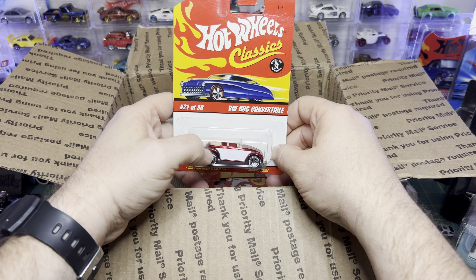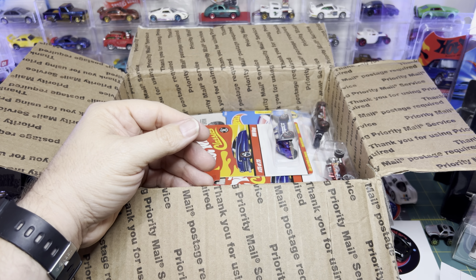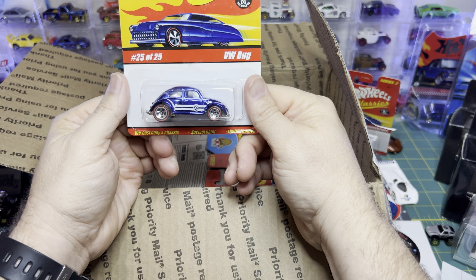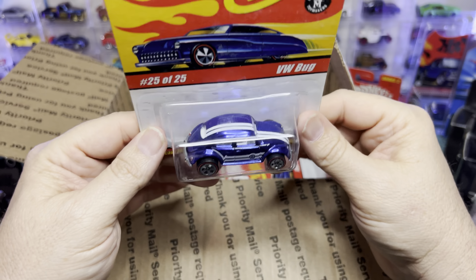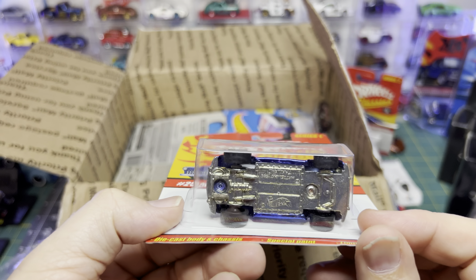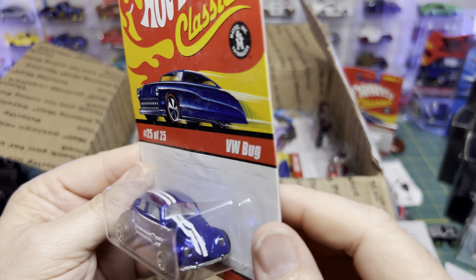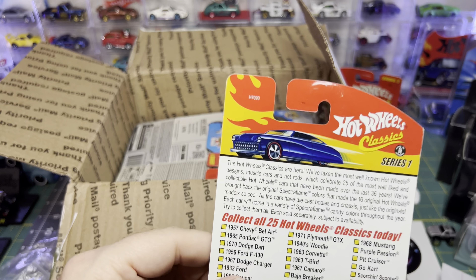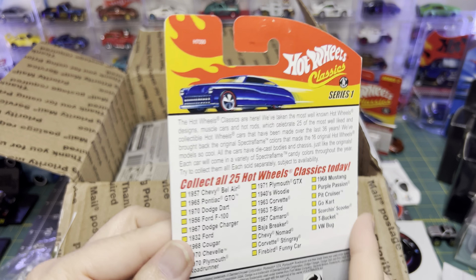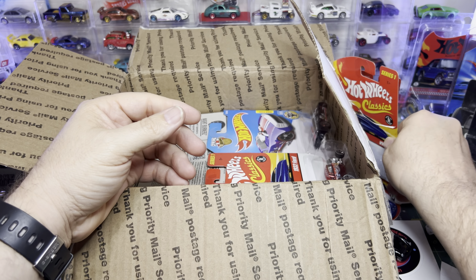If this is a premium car, I want to open it and put it in the display case — I don't want to keep it carded. Here's another Volkswagen Beetle — again, metal base. Look at that paint job — it's almost like Spectra Flame. Redline wheels that look rubber. These are really nice. I wish they would tell you on the back who the designers were — I think this is Larry Wood, I think Larry Wood is the designer of the Bug, but I could be wrong.